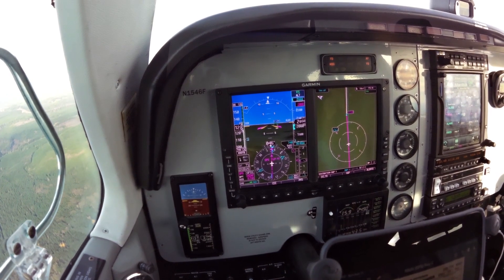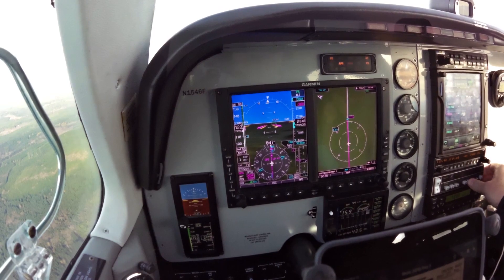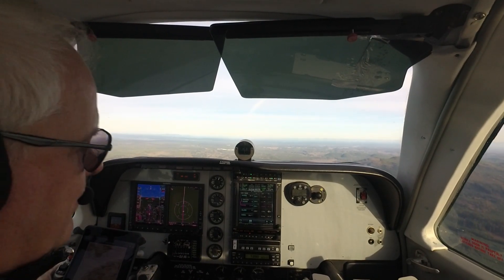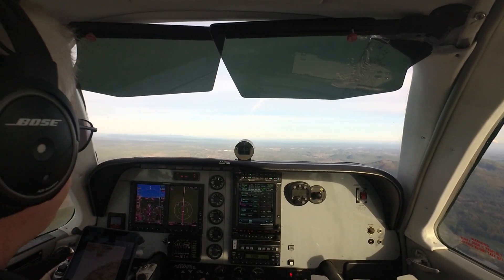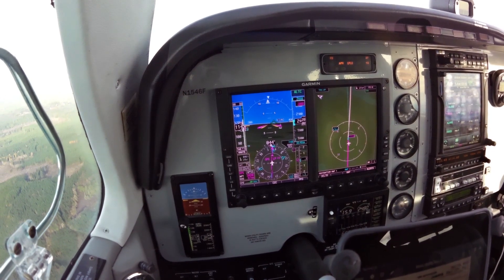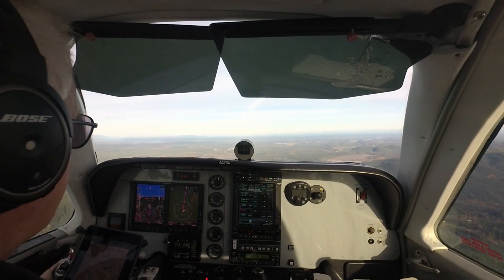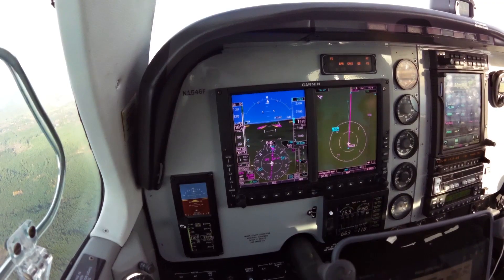Here comes our actual glide path — we can activate approach mode, it's coupled. We're below initial flap speed, we'll set 10 degree approach flaps. Air couples. Gear coming down. Three green. Glide slope is captured. This is an advisory glide path — we're going to 740.